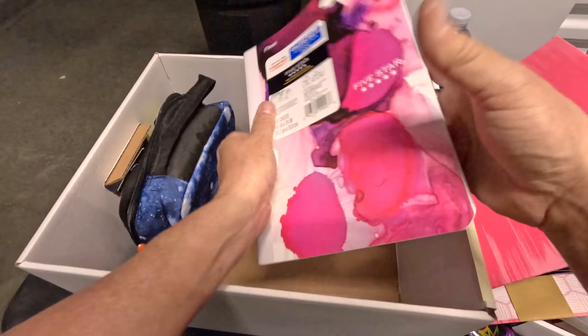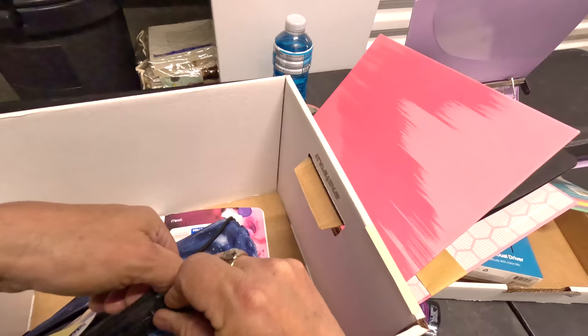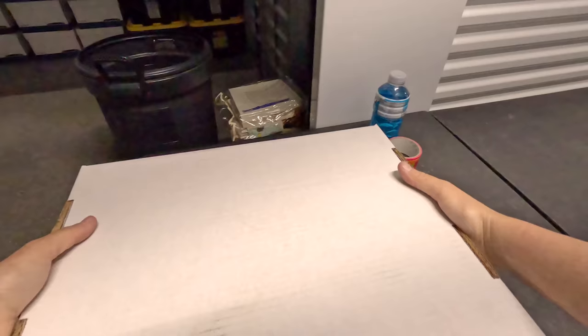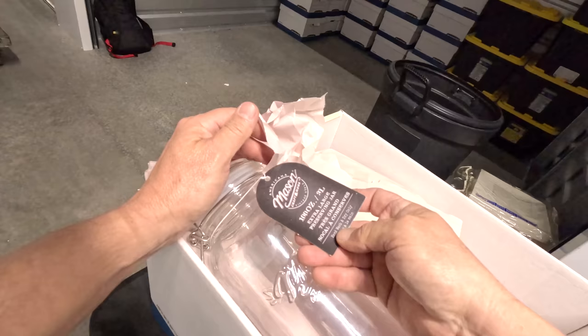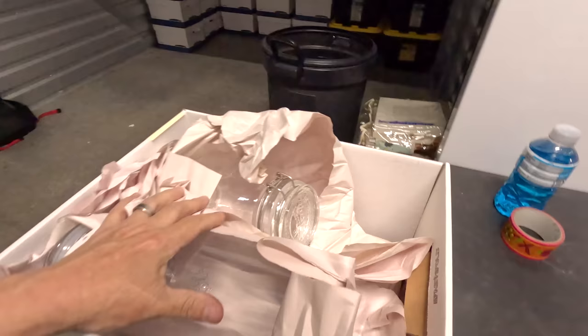Looks like a little lunch bag here. Brand new mason jars — those are kind of nice. Very nice.